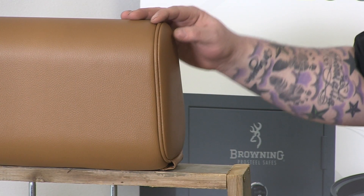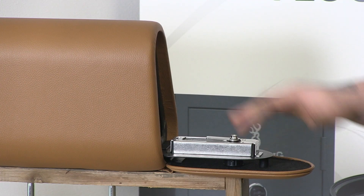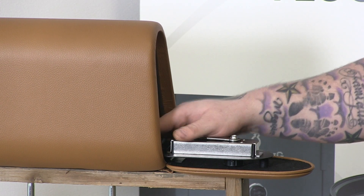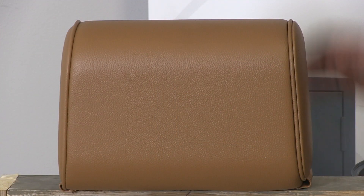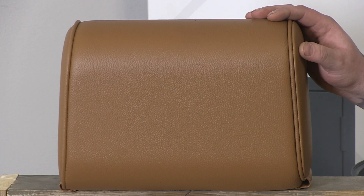The headrest safe is also going to be biometric. It has a keypad and a key backup. You can store your handguns and valuables, and the nice thing is they're going to be out of sight, out of mind. The headrest safe comes in four different colors and two different styles — it'll have leather and cloth.